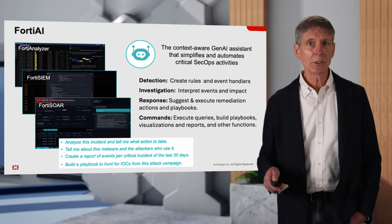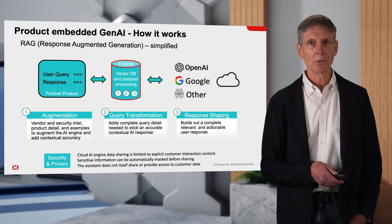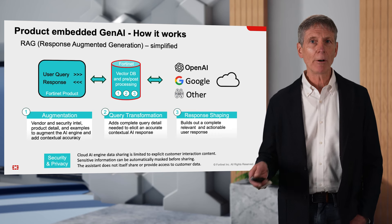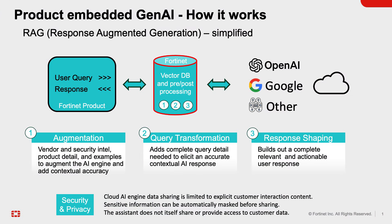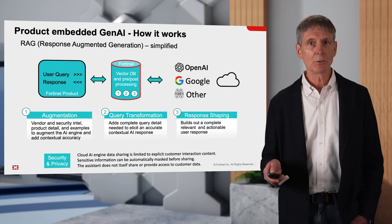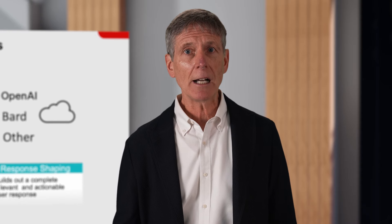So how does FortiAI work? Well, it's much more than opening up a browser and going to OpenAI or Google or any other public engine. Fortinet not only puts this in the context of the product — so it is built into the product, the Gen AI assistant and its prompts — but we are middlemen between the product, the user, and the Gen AI engine, adding value from our intelligence and product knowledge, putting things into context, making sure that the Gen AI engine has the full data it needs to help with a response, and then modifying, augmenting, and transforming that response on the way back to make sure it's completely accurate and actionable within the context that you've made that request.